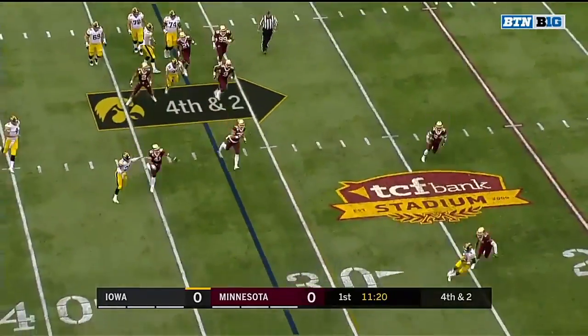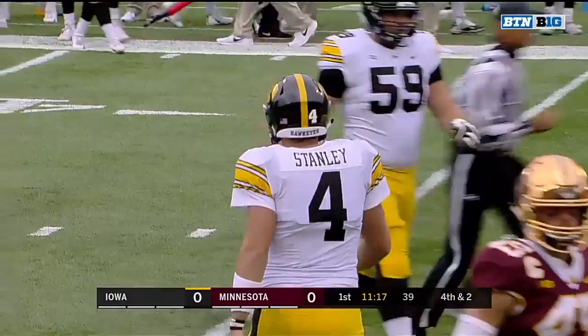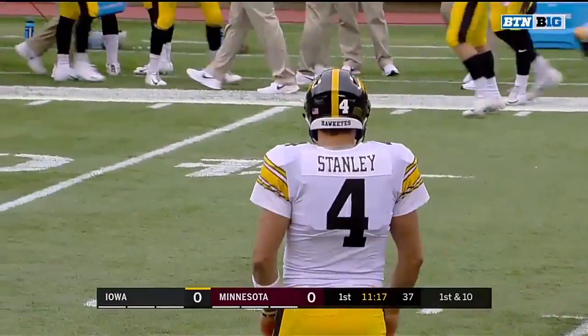Stanley rolling, throwing, completing — first down to Amir Smith-Marset. The sophomore with his first catch of the game, but it's a big one.